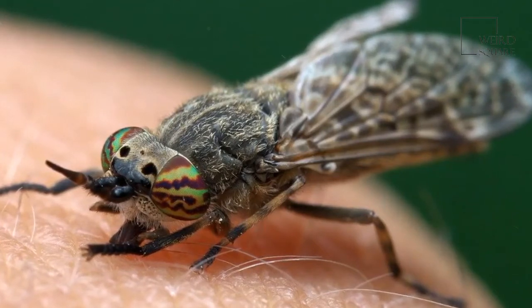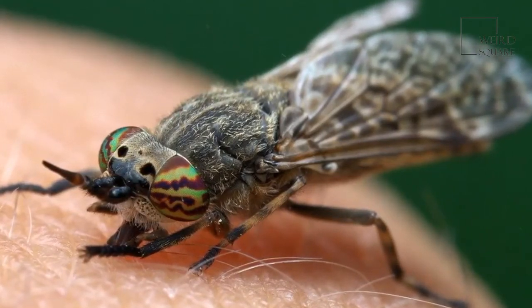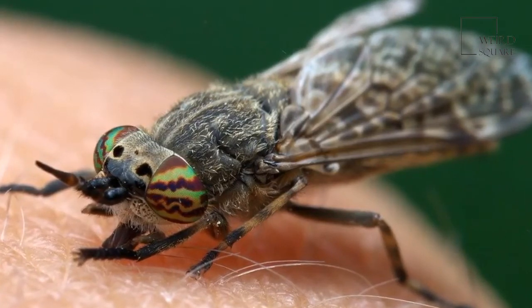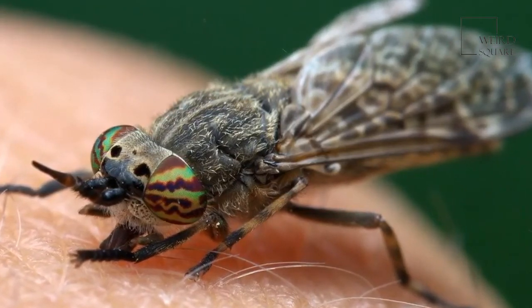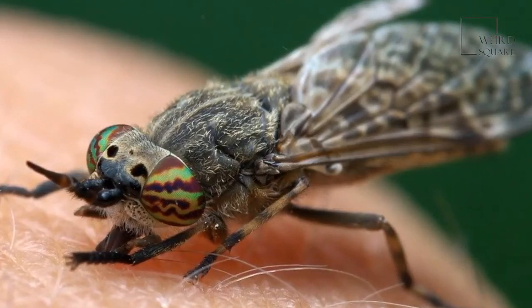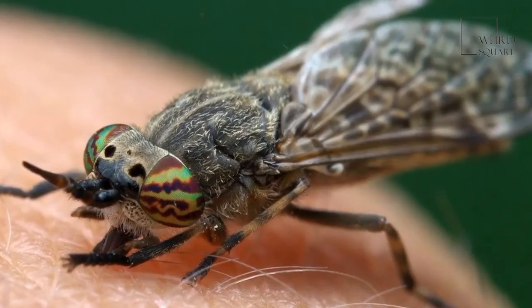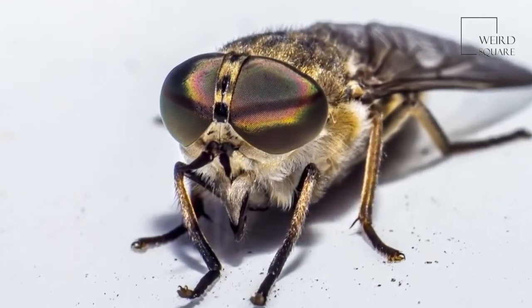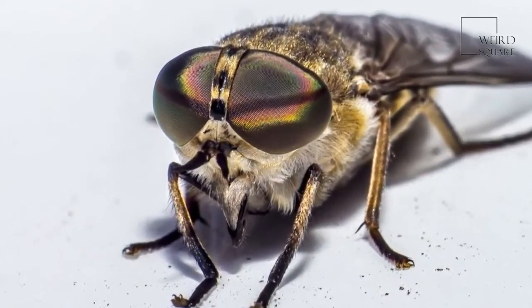Since the insects are diurnal, they don't bite at night, and they bite less on cloudy, cool, and windy days. They are attracted to lights such as porch lights and can sometimes gather in groups to fly around them. One good thing about horseflies is that they don't enter houses, barns, or other buildings to get a meal.